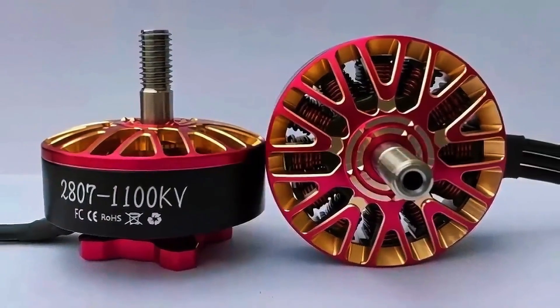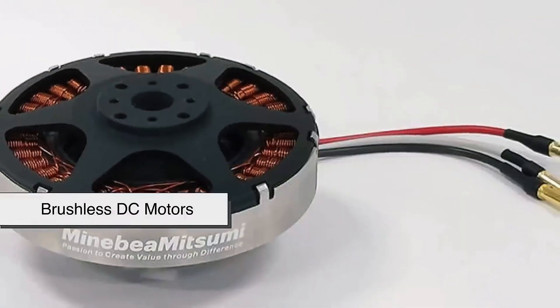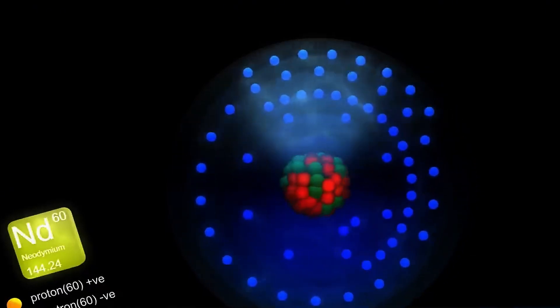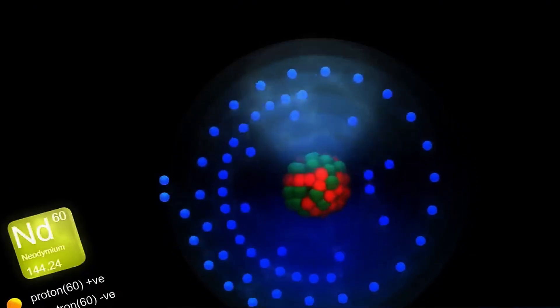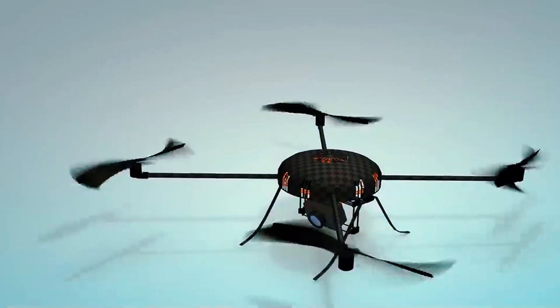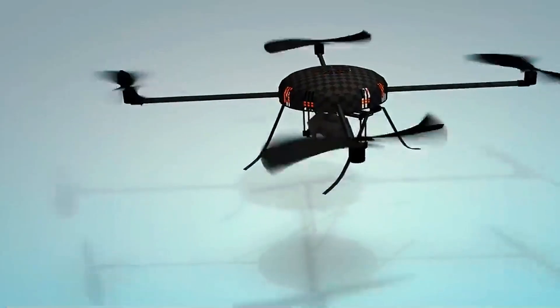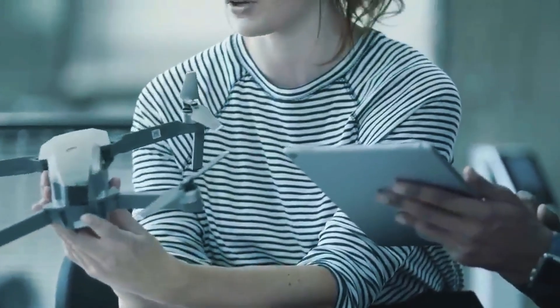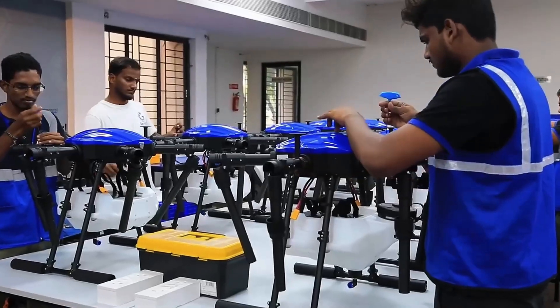A few metres away, brushless motors are manufactured — the beating heart of the drone. Automated machines wind pure copper wires, thinner than a human hair, around stators, weaving an electrical network with the delicacy of embroidery. Neodymium magnets, so strong they could hold a book in the air, are fixed to rotors with special adhesives, aligned by robotic arms with precision down to thousandths of a millimetre — like assembling a Swiss watch, where every gear must fit perfectly to prevent vibrations at 40,000 revolutions per minute.